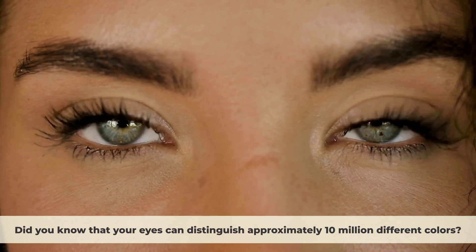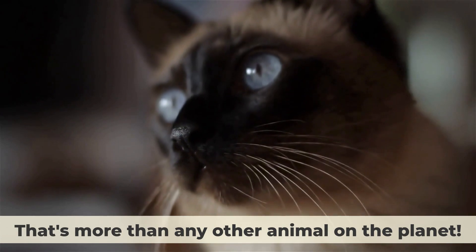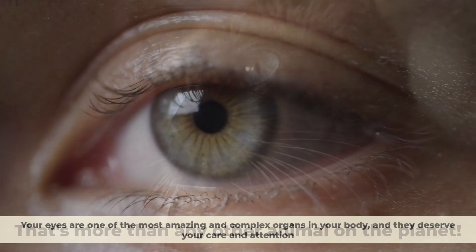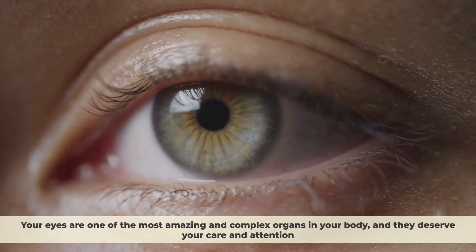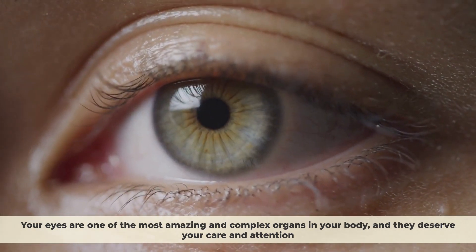Did you know that your eyes can distinguish approximately 10 million different colors? That's more than any other animal on the planet. Your eyes are one of the most amazing and complex organs in your body, and they deserve your care and attention.